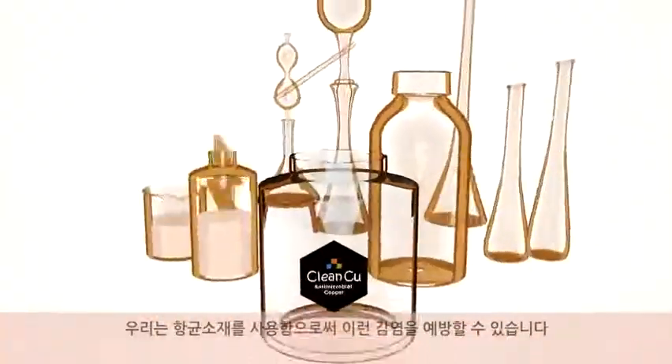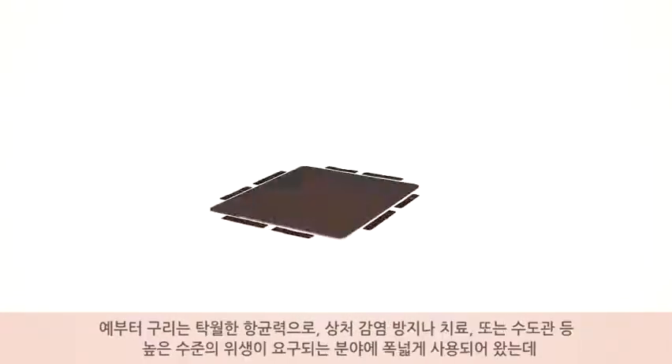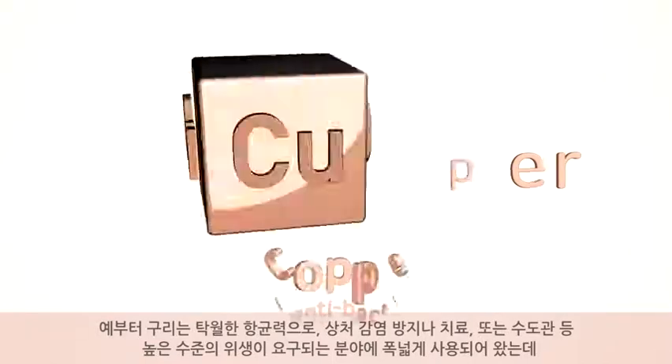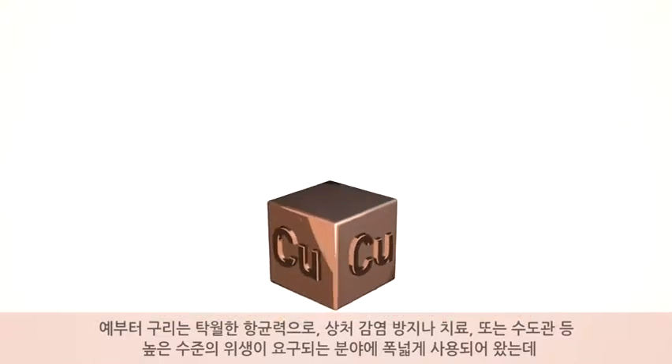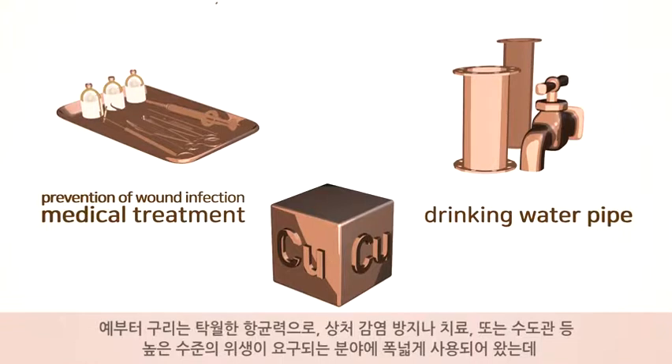You can prevent such infection by using antibacterial materials. From the past, with its outstanding antibacterial property, copper has been widely used in fields requiring a high level of sanitation, such as the prevention of wound infection, medical treatment, and drinking water pipes.